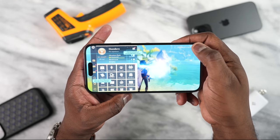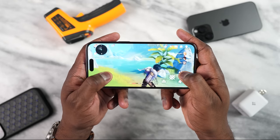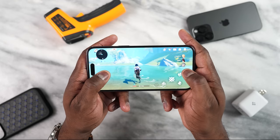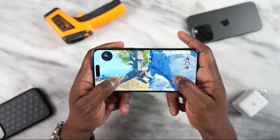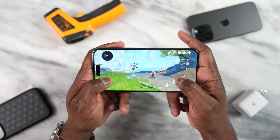Going over to Genshin Impact, which of course is our temperature demon — I played this game for about 30 minutes or so. I got some really solid gameplay running at 60 frames per second. There were a few hiccups here and there, but nothing too crazy. It felt standard from what I could expect.